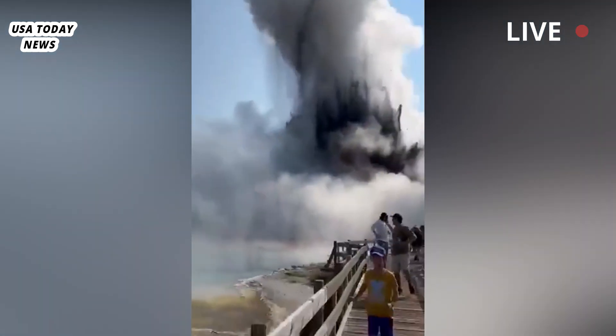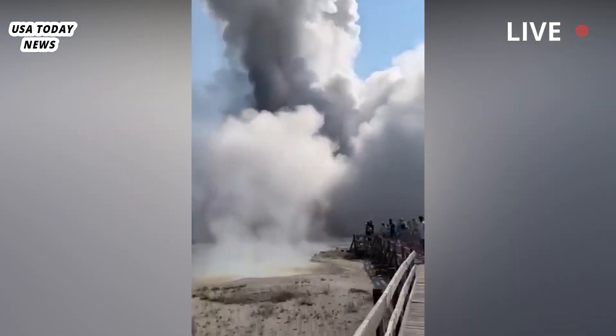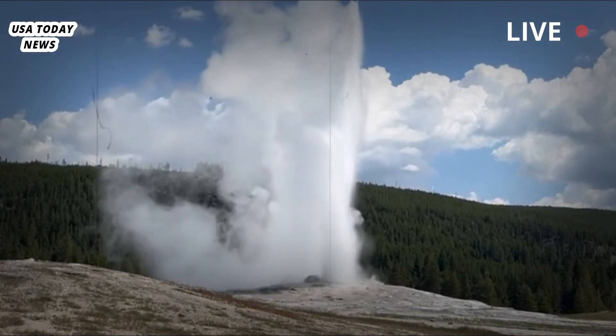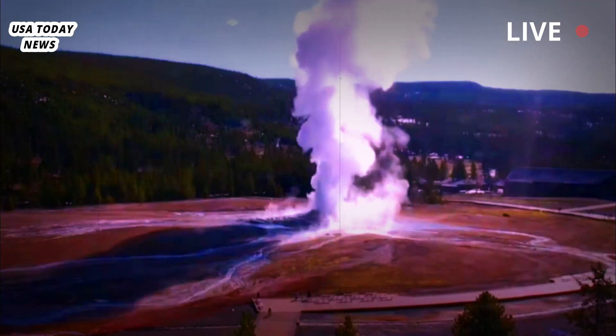Tuesday's eruption at Yellowstone damaged a boardwalk, but no one was injured. It was small compared to what Yellowstone is capable of, USGS said on X, formerly known as Twitter. That's not to say it was not dramatic or very hazardous — obviously it was.